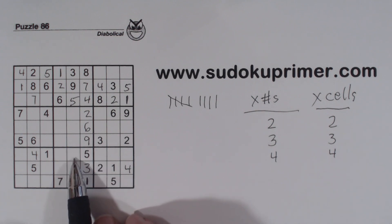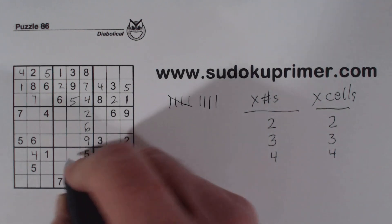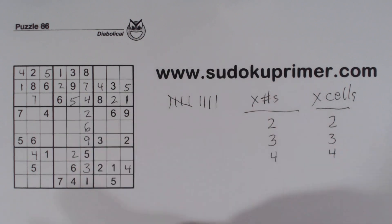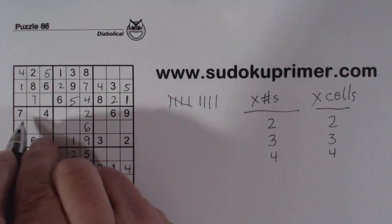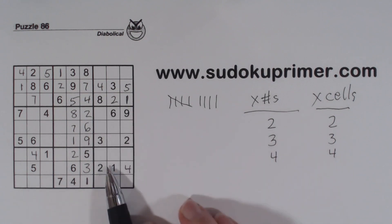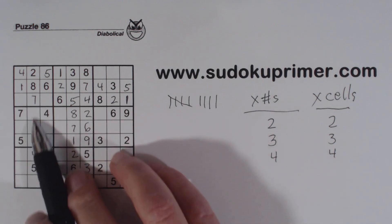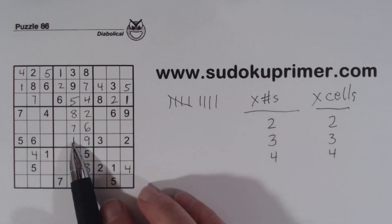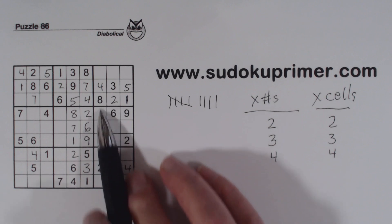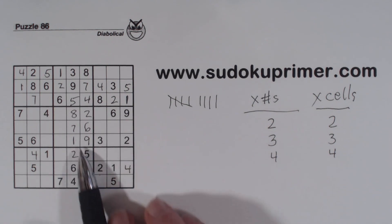Now we've got another loaner cell. In this row we're missing 1, 2, and 6. There's a 1 and 6 there, so that's a 2. Now we've got 1, 7, and 8 here. Using double row elimination — boxes 4 and 6 have 1s in specific rows, and there's a 1 there already, so the only place for a 1 in box 5 is in these two cells. With a 1 already placed there, that gives us 1, 7, and 8.